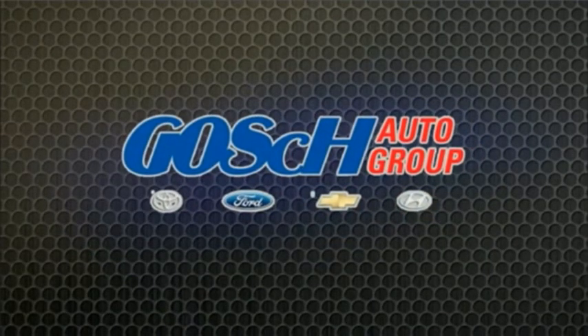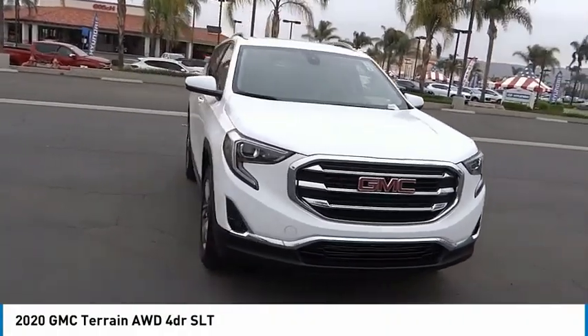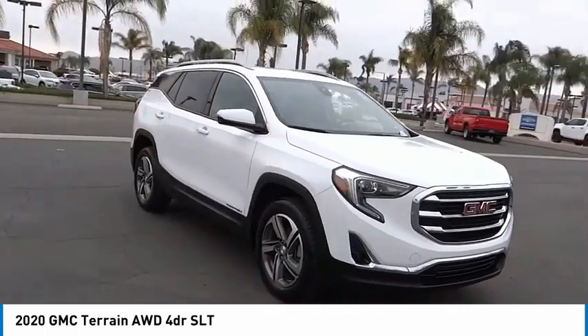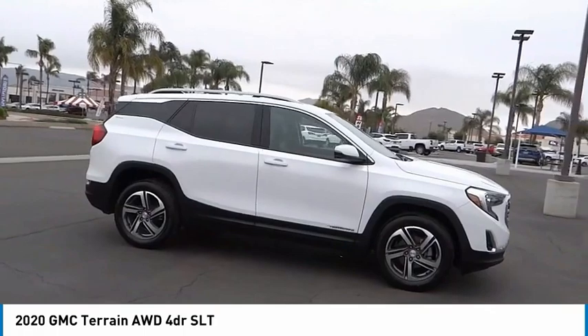Josh Connolly Group, the easy way. Come test drive the 2020 Terrain. The GMC Terrain combines the benefits of a crossover with the style and functionality of an SUV.